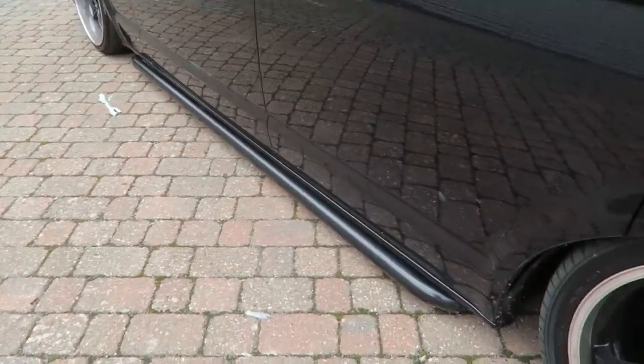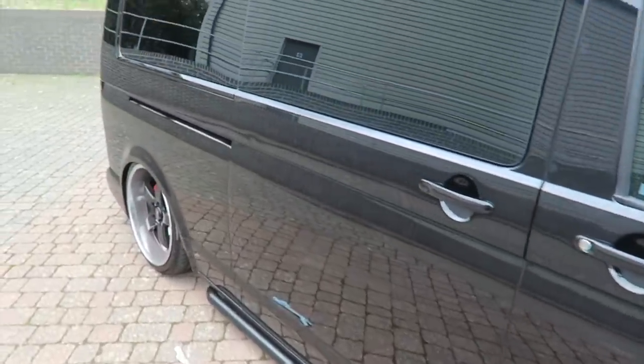Red brake calipers at the front as well, just sat so low. We have the side bars at the side as well. This is the long wheelbase version.